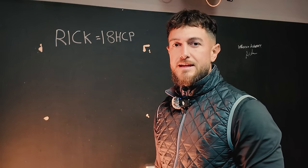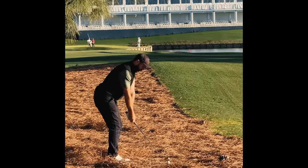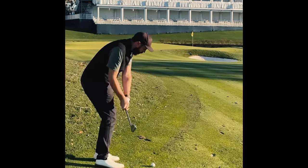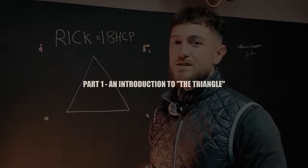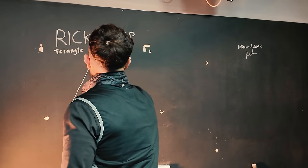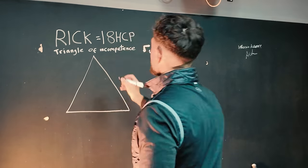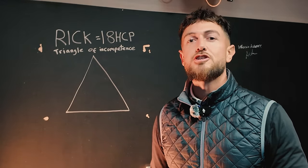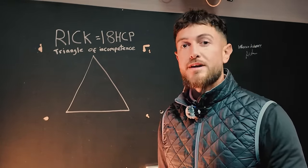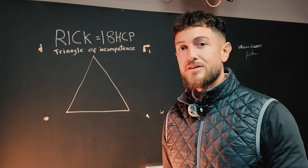This is why Rick Shields is barely an 18 handicap golfer at the moment. This is the triangle of incompetence, and this explains why Rick Shields is struggling so much with his game right now. We're going to get back to this and I'll explain at the end of the video.